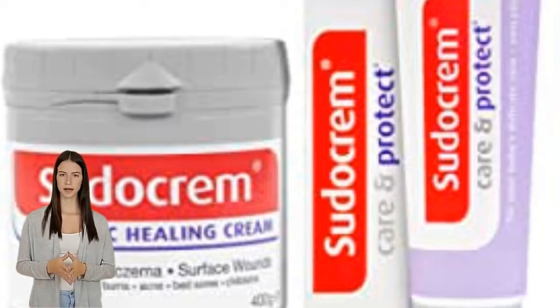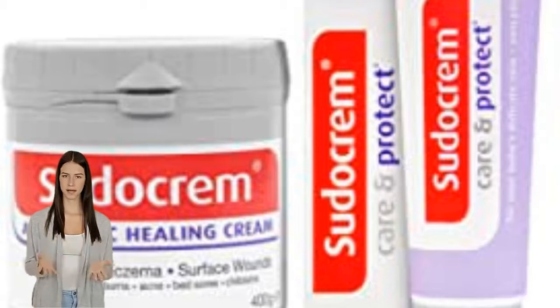It is important to monitor your dog and only use it at certain times. It's safe to use on dogs' irritated skin.